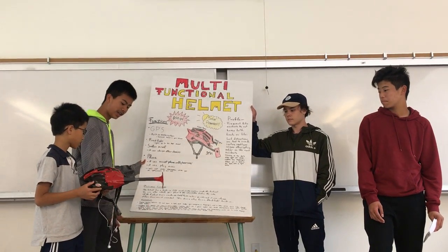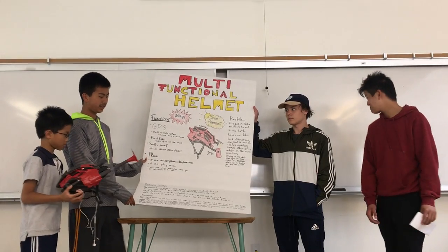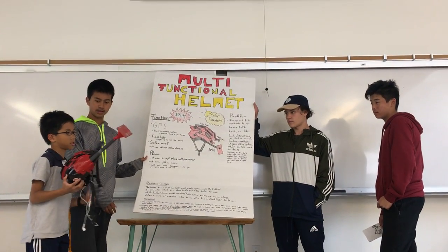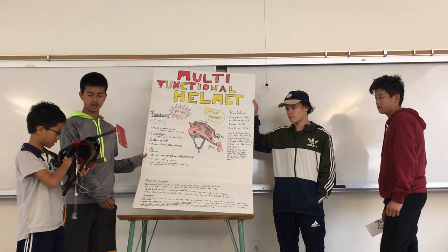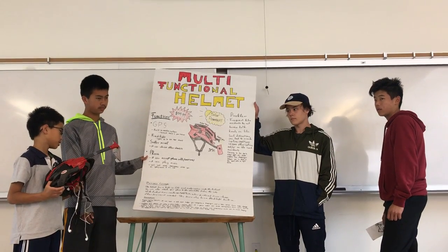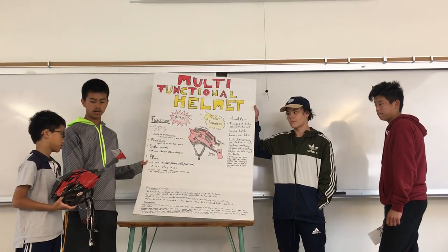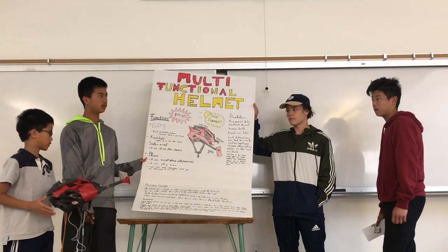Normally, wires would just hang out of the side and could get tangled, which might cause a crash. This helmet has a built-in GPS and audio system inside the helmet. You can attach your phone to a stick on the side of the helmet. It can recharge itself with the solar panels and can charge other devices.